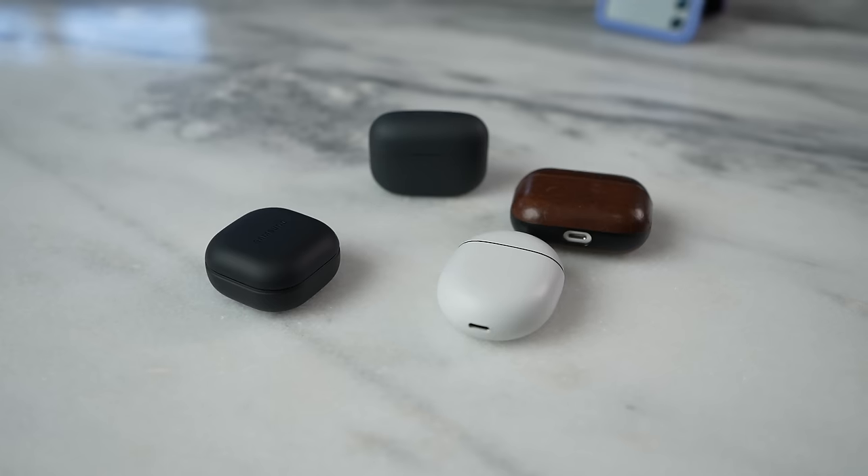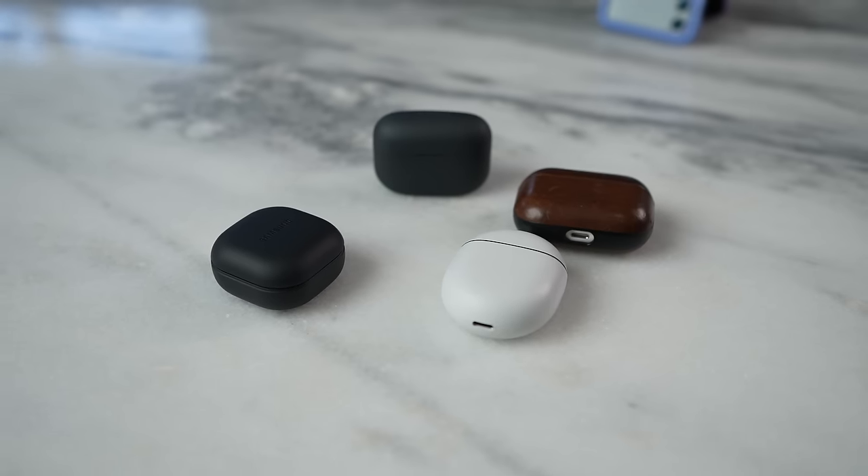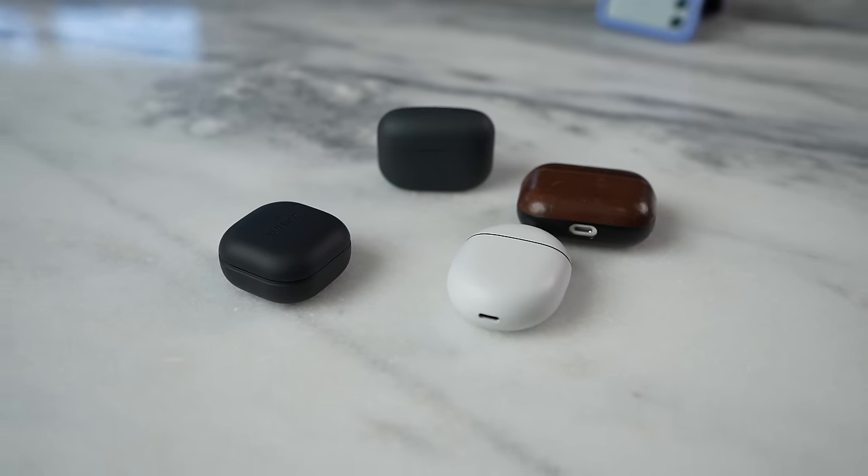Hey guys, Thundee here and welcome back to another battle van. You guys requested this, so we'll be checking out a battle between the Galaxy Buds 2 Pro, the Pixel Buds Pro, the Sony Link Buds S, as well as the AirPods Pro.